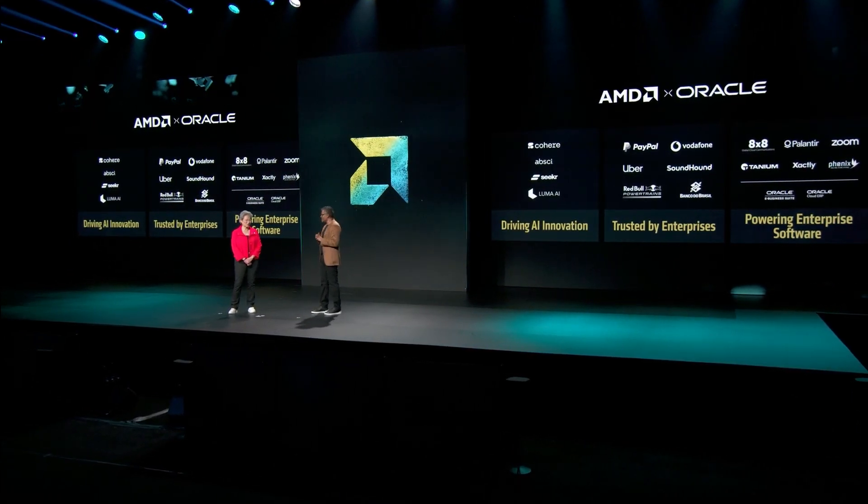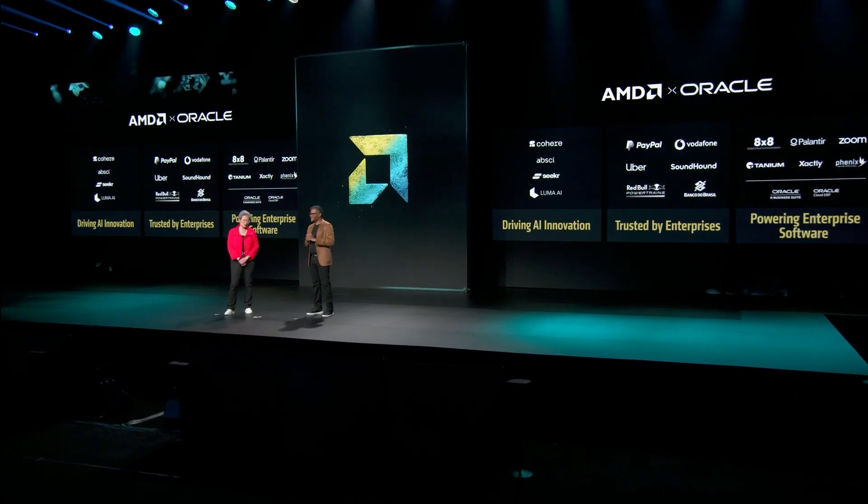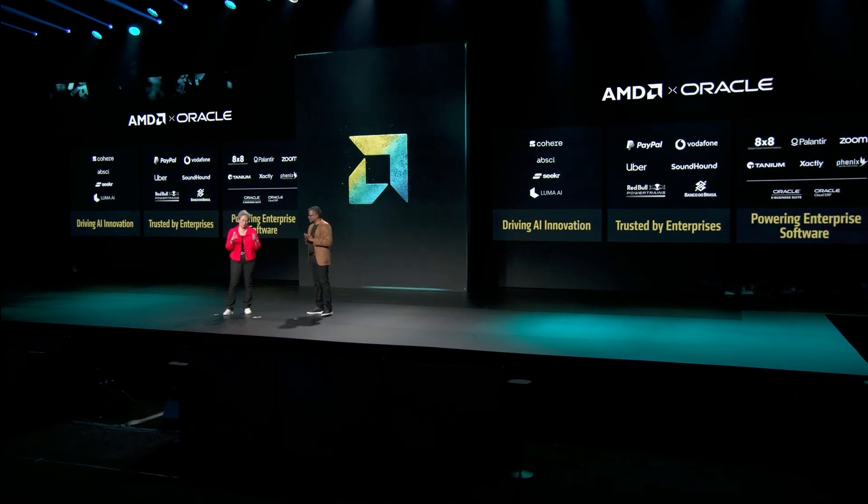That's fantastic. We love that vision of putting all of these pieces together — that's exactly our philosophy as well, that you need CPUs, GPUs, and networking coming together. OCI was one of our early adopters of MI300X, and it's been great to see the customer response. Can you talk a bit about how AMD Instinct looks in Oracle Cloud?